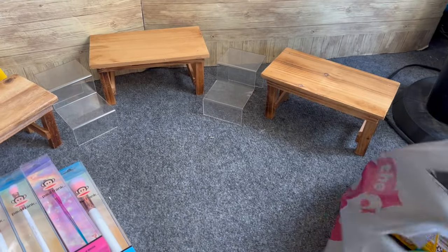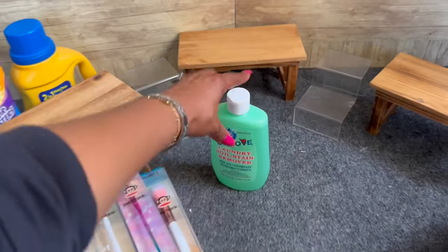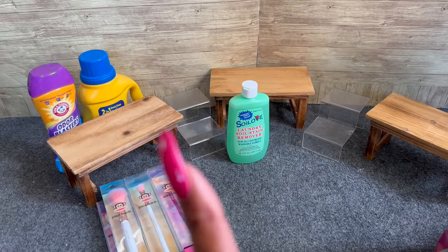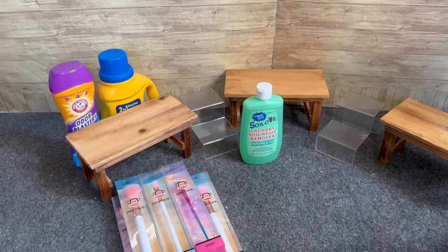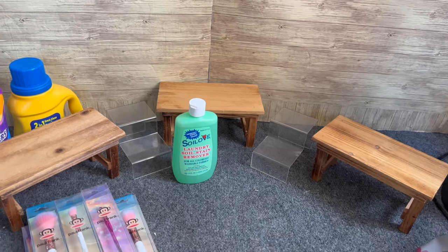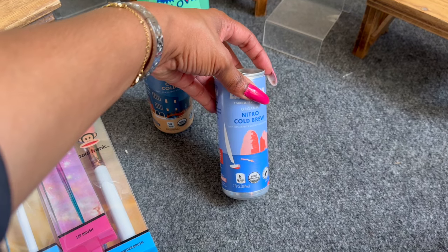The next thing I grabbed was Soil Love, which was on a price drop for 99 cents. I actually used about two tablespoons mixed in with my carpet cleaner and I'm telling you, it worked magic — took so many stains away from the high foot traffic hallway. My mother-in-law carries coffee from the kitchen to her bedroom and drops it on the carpet. I just clean the carpets when she's on her gambling trip or sleeping. I also grabbed Lavazza organic classic cold brew and a nitro cold brew, both for 99 cents — my husband loves coffee.